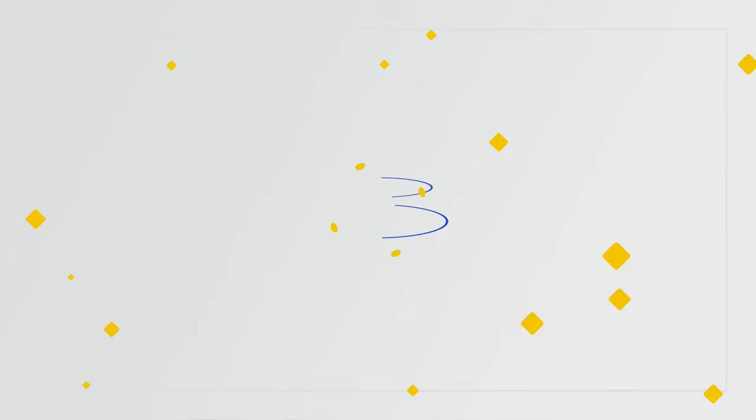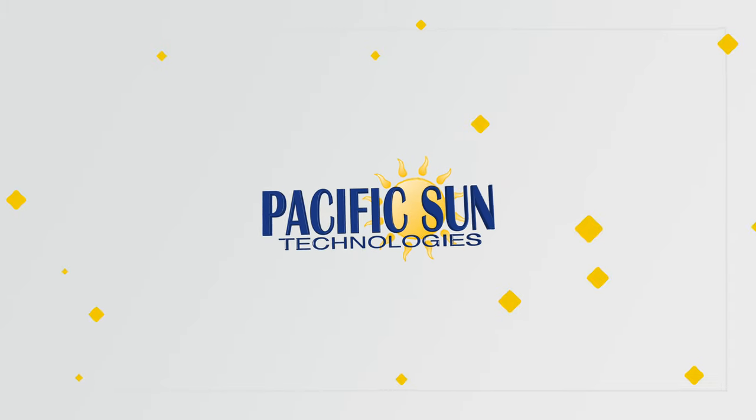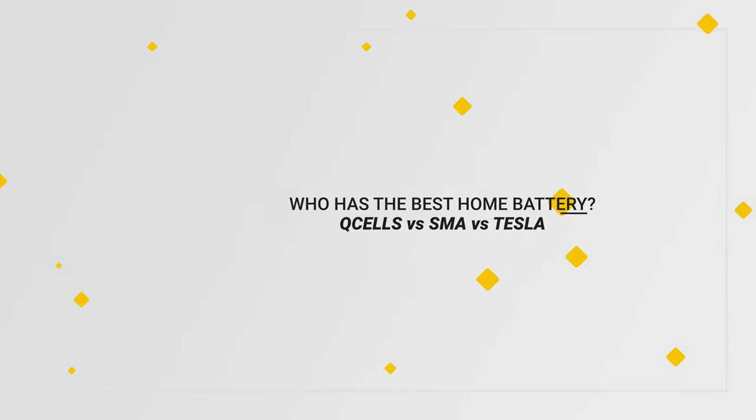You didn't think I was going to just let this one slide without requesting for a free quote. So hit us up if you're in Southern California by using that link in the description below.